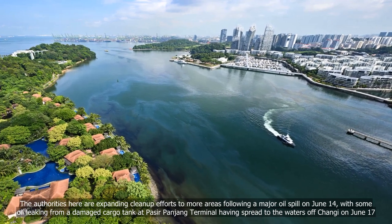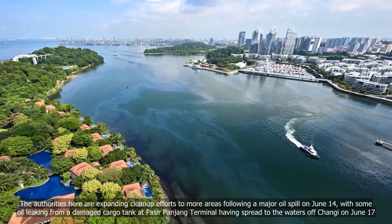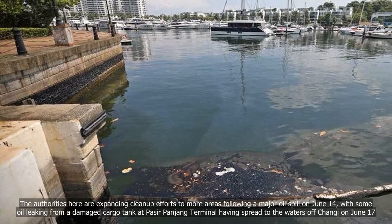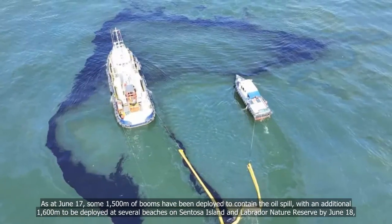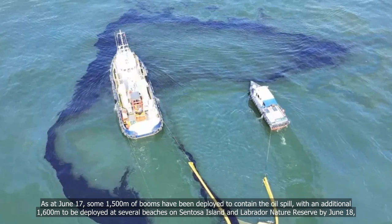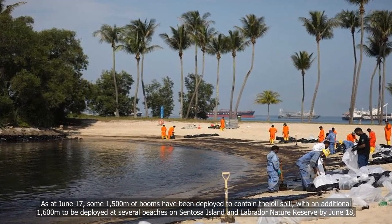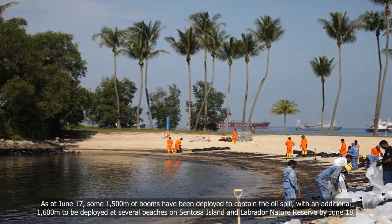The authorities are expanding clean-out efforts to more areas following a major oil spill on June 14, with some oil leaking from a damaged cargo tank at Paso Panjang Terminal having spread to the waters of Changi on June 17. As at June 17, some 1,500 metres of booms have been deployed to contain the oil spill, with an additional 1,600 metres to be deployed at several beaches on Sentosa Island and Labrador Nature Reserve by June 18.